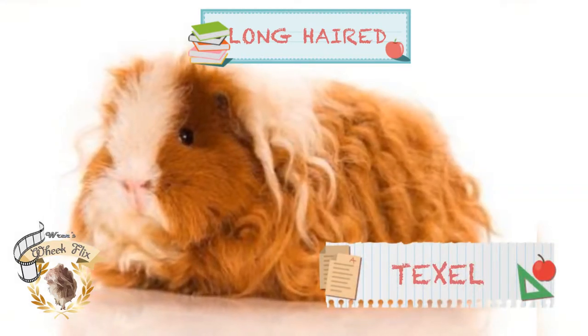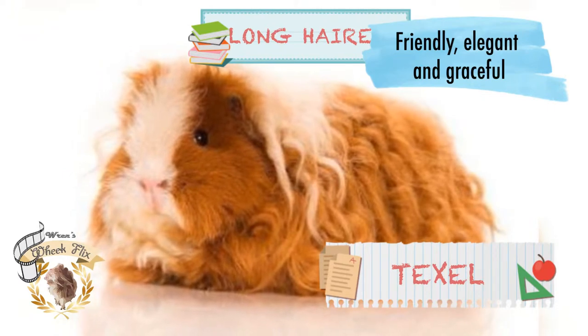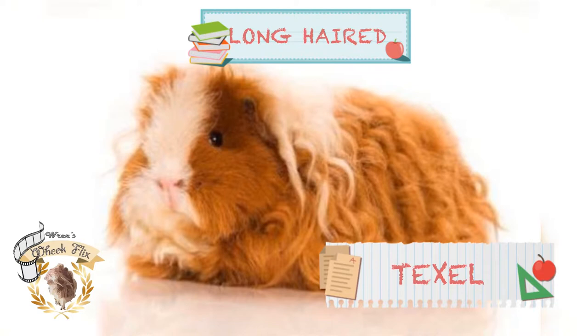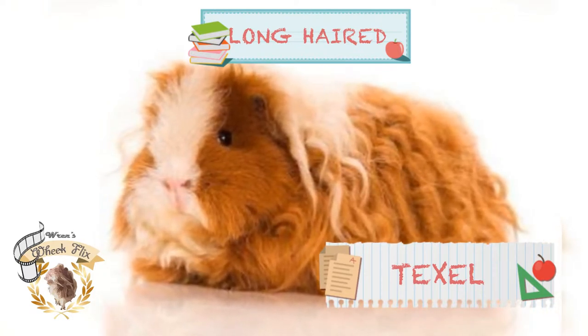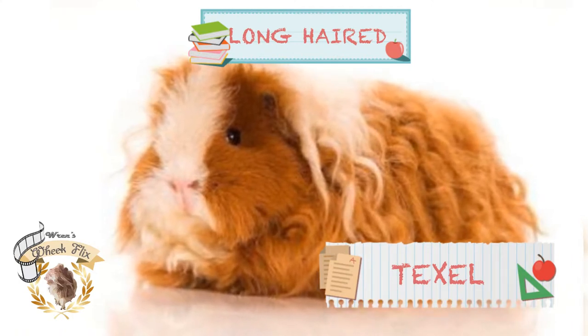Next is the Texel. Texel guinea pigs are friendly, elegant, and graceful. Their feature of curly soft hair is not just apparent on their backs, but throughout the whole body, including the belly. With such extraordinary looks, they have quickly become premier show guinea pigs with immense success.